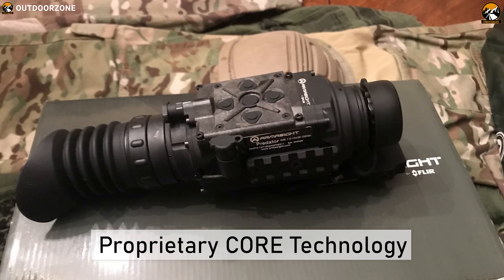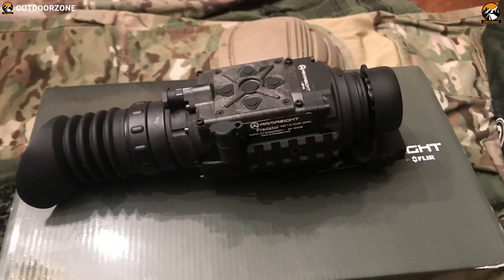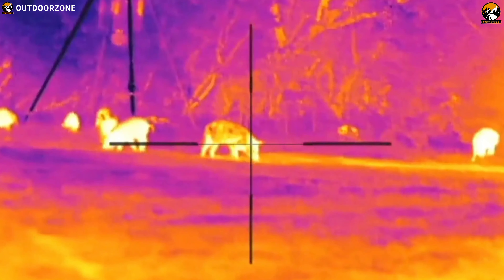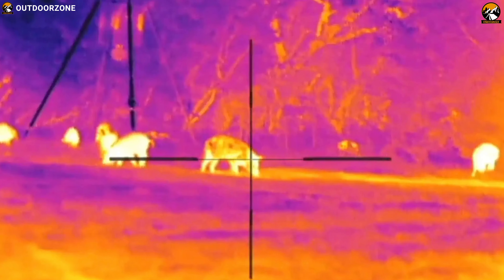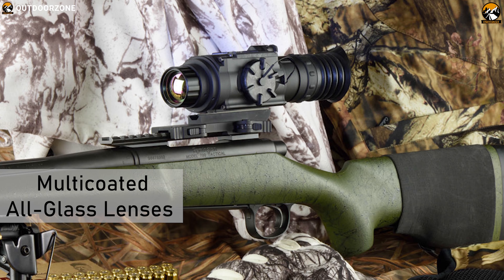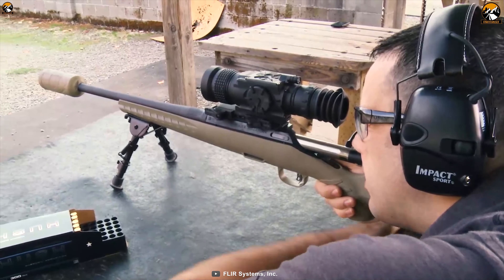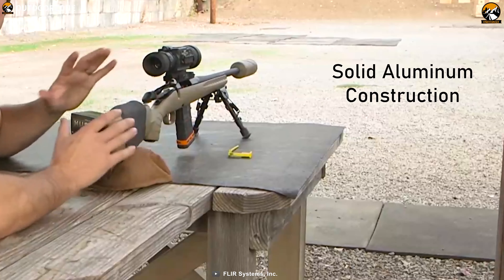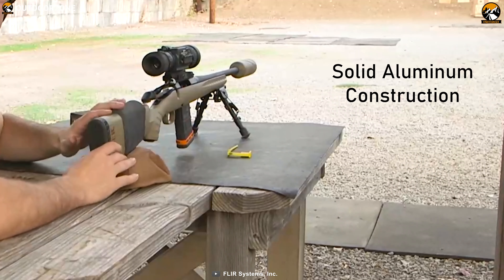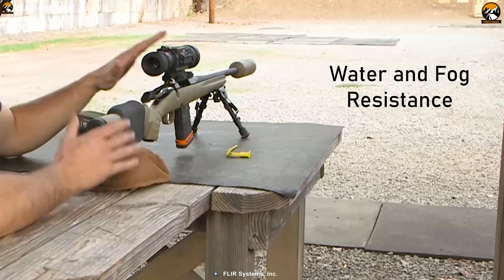It comes with Armasight's proprietary core technology which includes double the resolution of generation 1 devices and provides flatter, clearer night vision images. The Predator has multi-coated all-glass lenses and a manually adjustable fine reticle that makes precise shot placement incredibly easy. Housed in a solid aluminum construction, the Armasight Predator comes with an O-seal filled with nitrogen to offer maximum water and fog resistance.